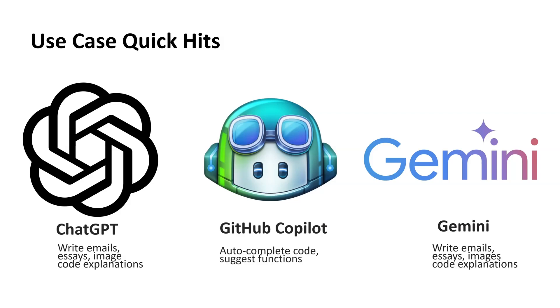The best way to choose is to start with a task that matters to you and try it out. AI isn't about replacing your work — it's about making your work easier and faster. And these are only three tools; there's also Microsoft Copilot, Grok, Claude, Perplexity, and many more models you can leverage that are helpful.